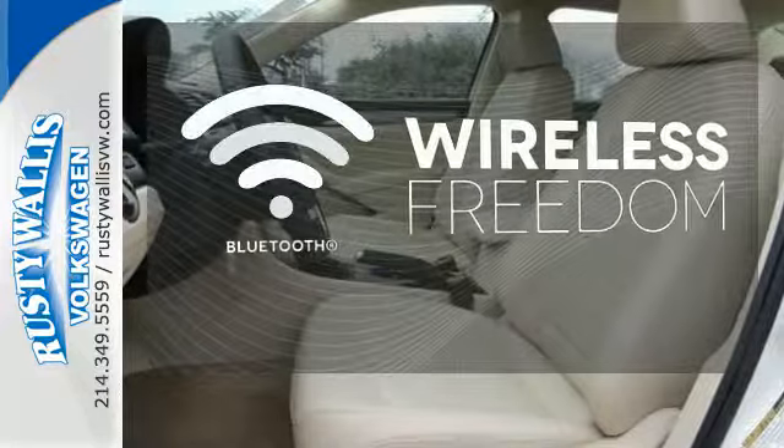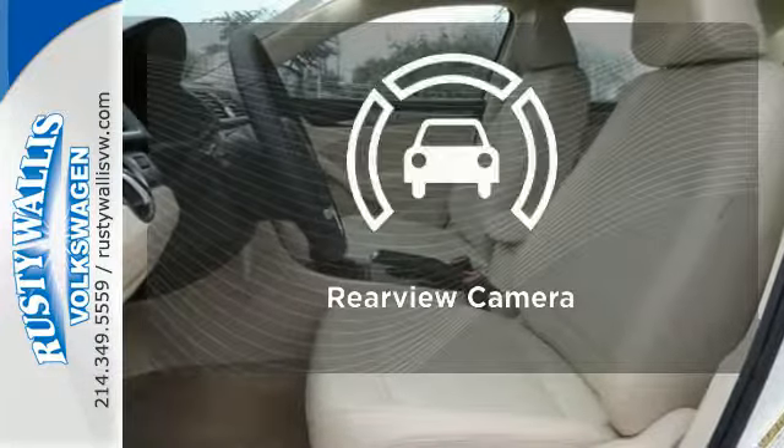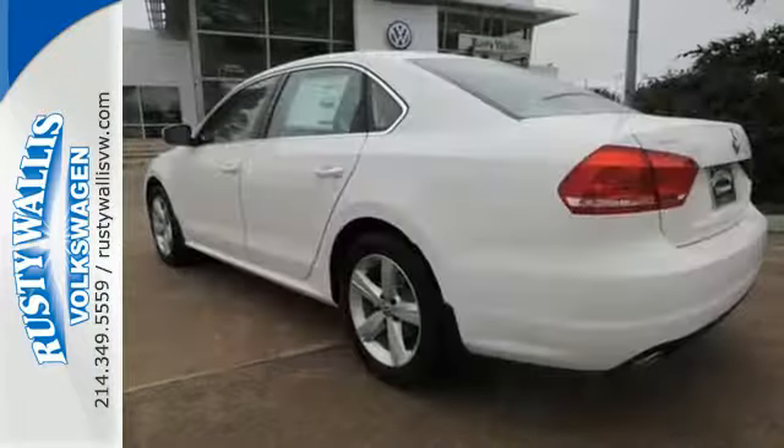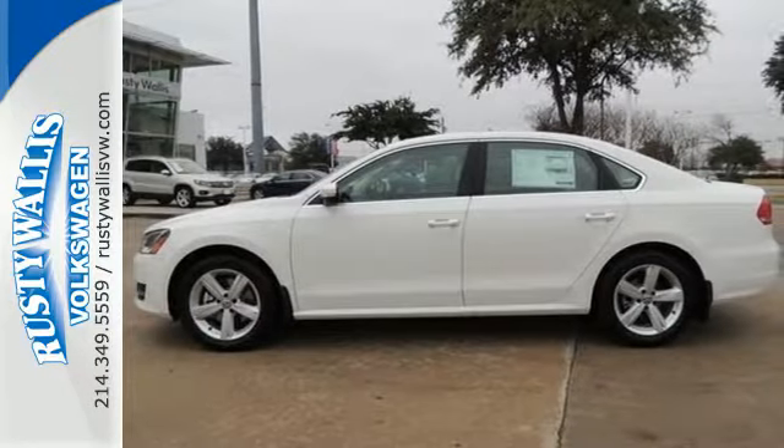You don't have to put your life on hold when you have Bluetooth. See objects previously out of sight with a rear-view camera. This roomy family sedan is ready for you — come check it out today.